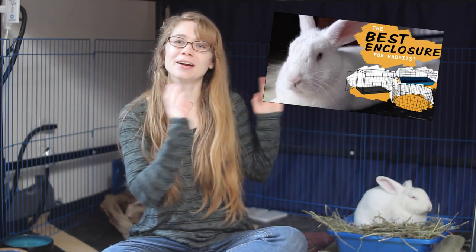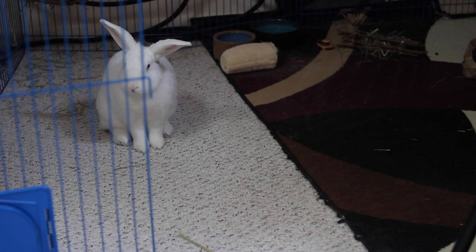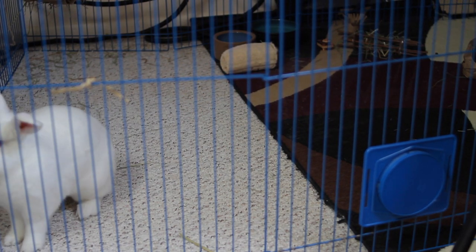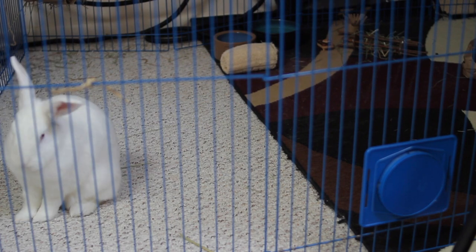The next tip I have for you is expanding a rabbit's living space — making their enclosure a little bit bigger very easily. Most rabbit cages are a little bit too small. But what you can do to easily increase the space without buying a whole new gigantic and expensive rabbit cage is get a rabbit playpen or a pet playpen — they're usually marketed towards dogs. You can use zip ties or twisty ties to attach them to the sides of your rabbit's cage, keep the cage door open, and all of a sudden they have a lot more space.